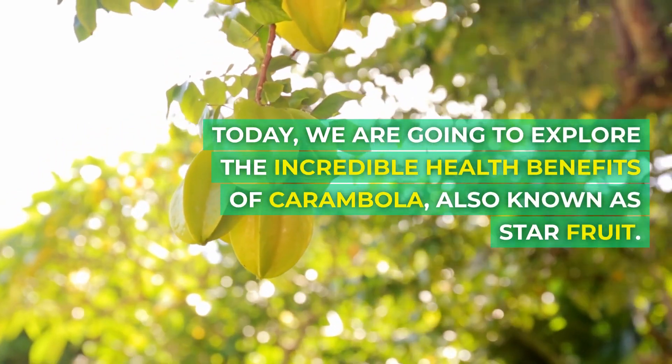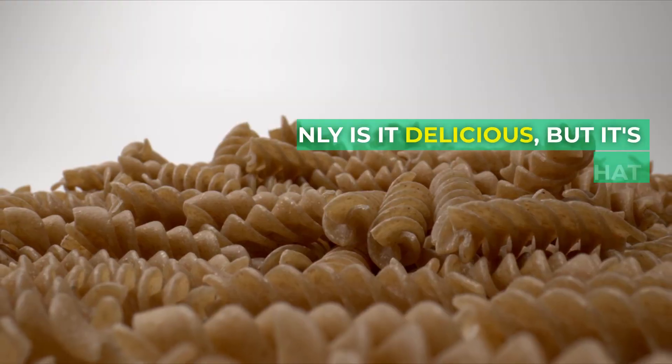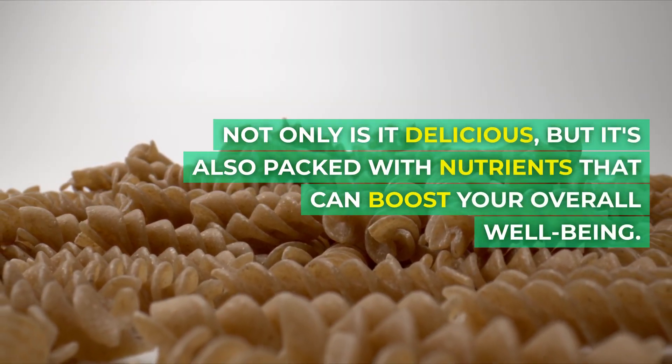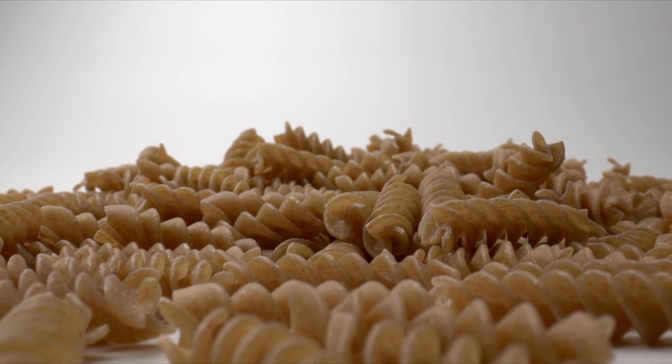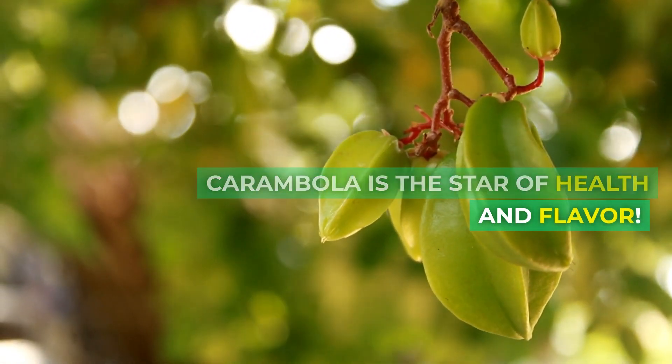Today, we are going to explore the incredible health benefits of carambola, also known as star fruit. Not only is it delicious, but it's also packed with nutrients that can boost your overall well-being. So, let's dive in and discover why carambola is the star of health and flavor.